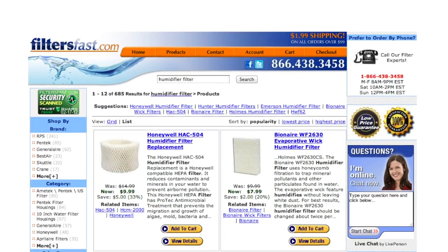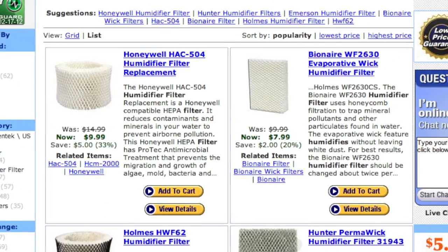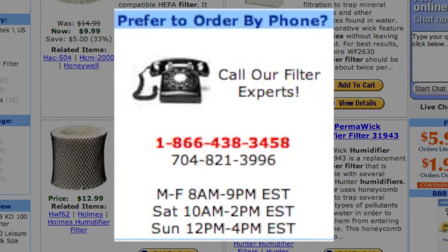Filtersfast.com can help you find the perfect humidifier for your needs. We also carry all necessary humidifier filters. If you have any questions, feel free to call our customer service hotline.